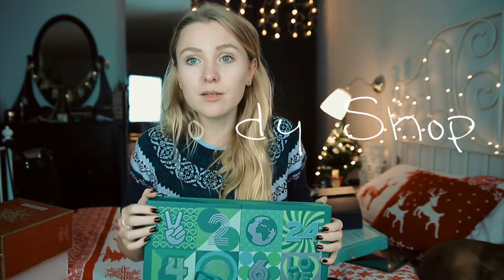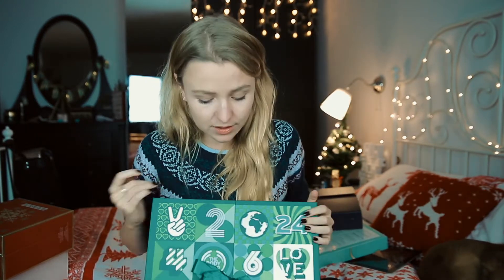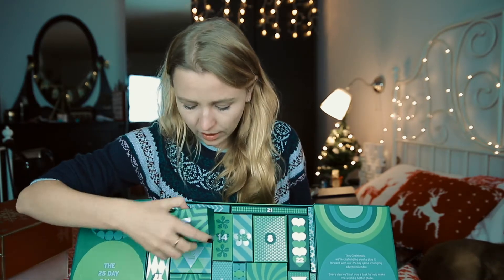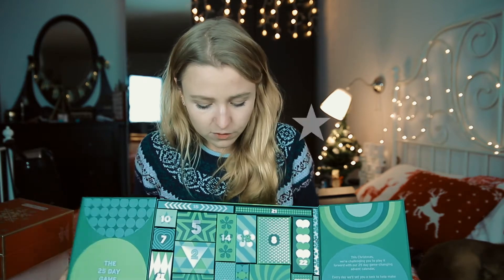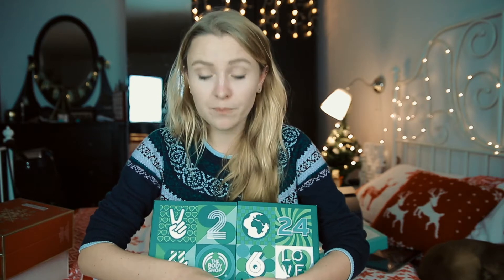The Body Shop calendar really surprised me this year because it's really beautiful. I love the design, the quality is absolutely amazing — when you open it up you get little boxes inside and there are quotes for every day. This is just the perfect calendar. I give it five out of five for design and quality.